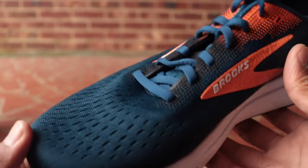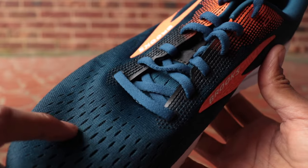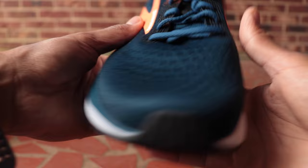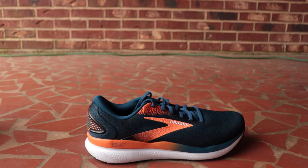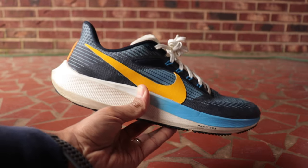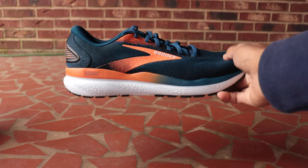Heading up to the upper, we've got a nice softer engineered mesh material with a few layers — soft to the touch. Let's do the scratch test: running shoe ASMR scratch test. So that's the nice soft material on the Brooks Ghost. For comparison, scratching the Nike Pegasus upper — you can hear the difference. The Brooks Ghost is definitely going to be a little softer on foot.